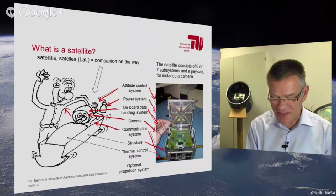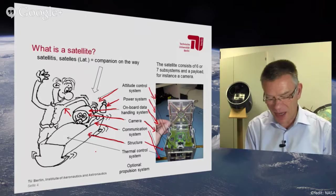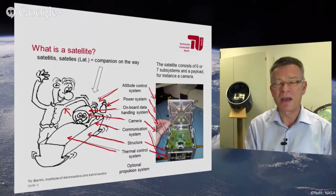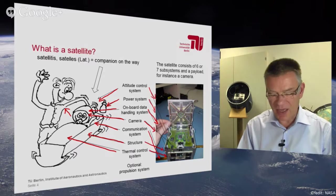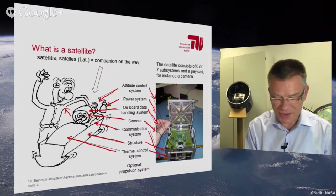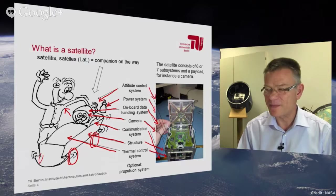The satellite needs a structure to keep all tools and pieces together, to keep it stable in space. And like a baby, a thermal control system is also needed to assure that a certain range of temperatures — the right range — is maintained for the satellite. It should not be too warm or too cold. One subsystem is optional depending on the mission: the propulsion system. A satellite needs a propulsion system from time to time, but not every satellite requires one.